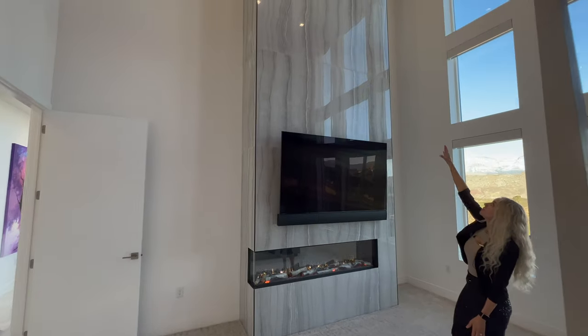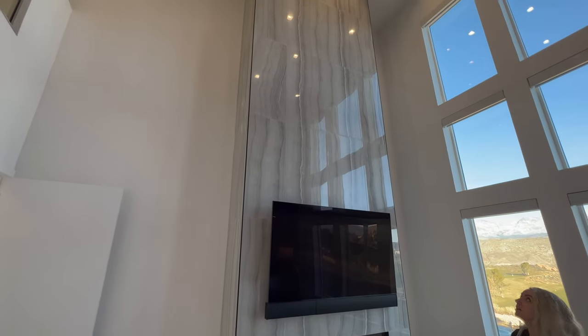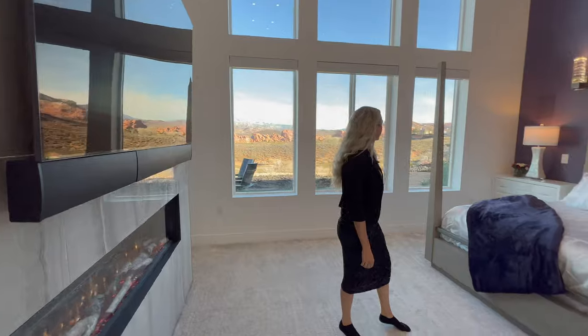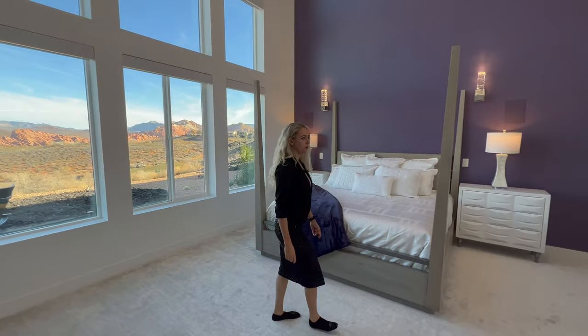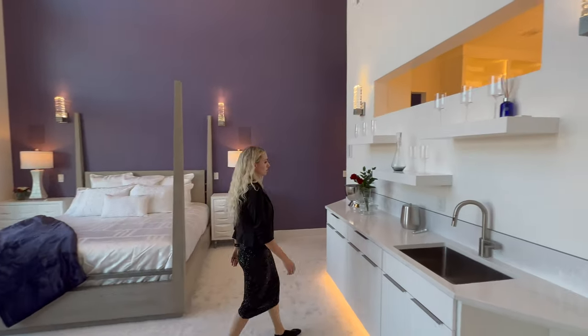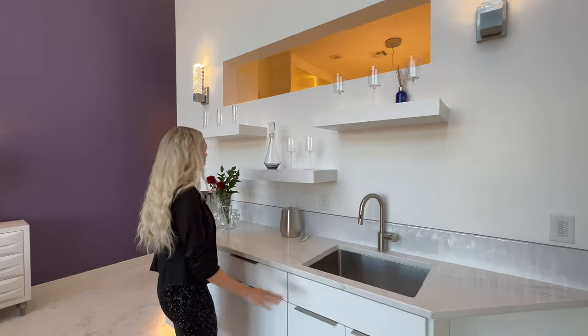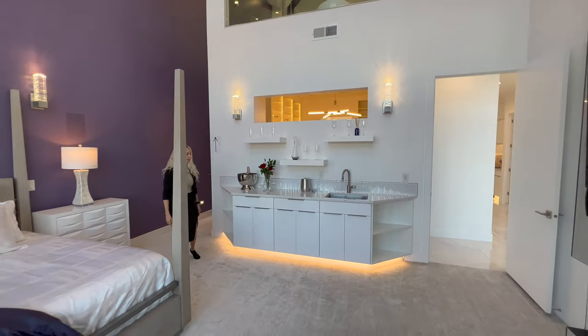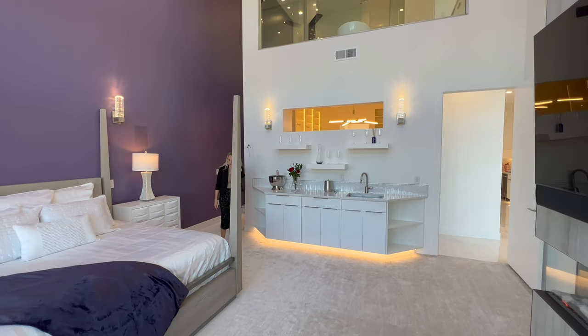Look at how the fireplace wraps around this space, and the tile work is amazing — the tile grain runs in the same line all the way to the ceiling. The design throughout this tile just matches it perfectly. There's a little sink bar area with some floating shelves and lighting underneath.